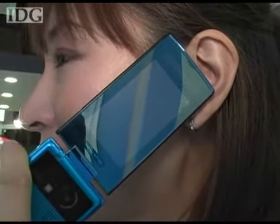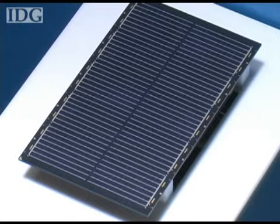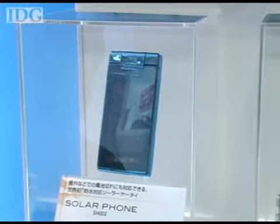Sharp is both a leading manufacturer of cell phones in Japan and one of the world's biggest solar panel makers, so the pairing of the two in a handset isn't a complete surprise.